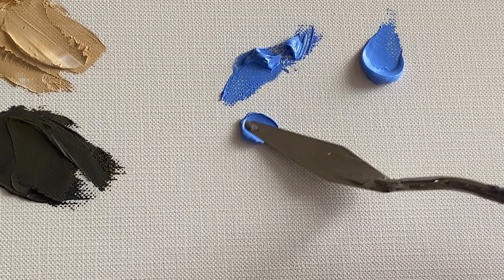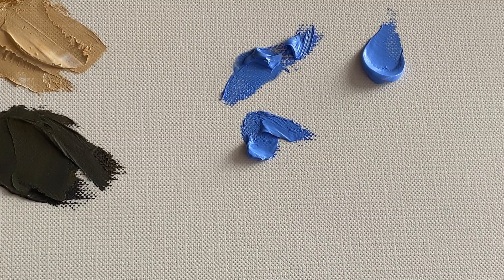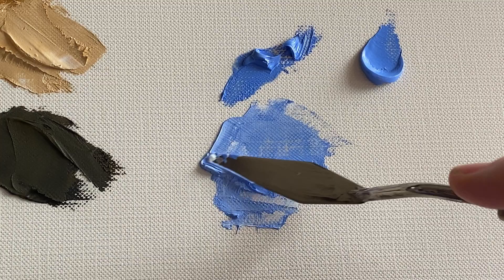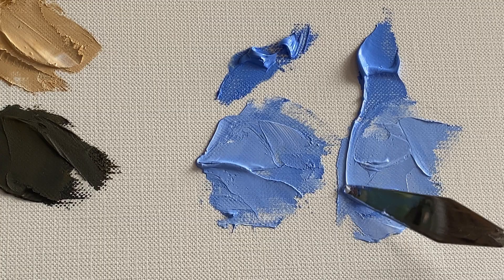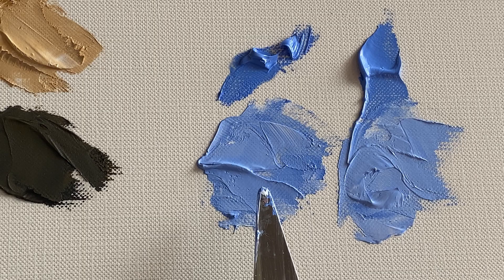Adding white and mixing in Michael Harding's King's Blue: even with quite a bit of white in it, look how richly pigmented that tint is. Now doing the same with Richardson's: they're both very close. There may be a slightly more chalky cast to the Richardson's — it's not drastically different, but it's there.